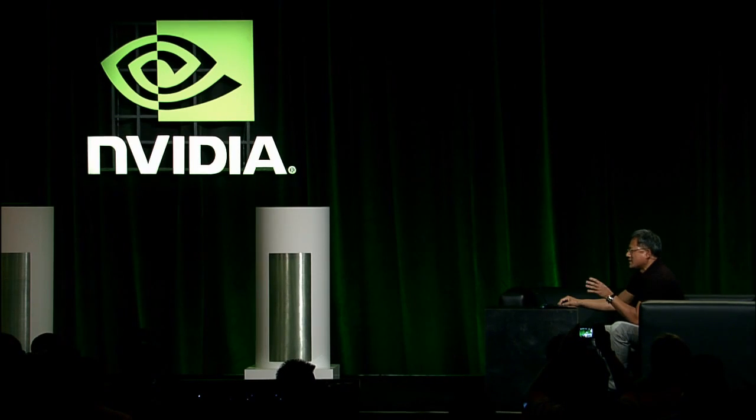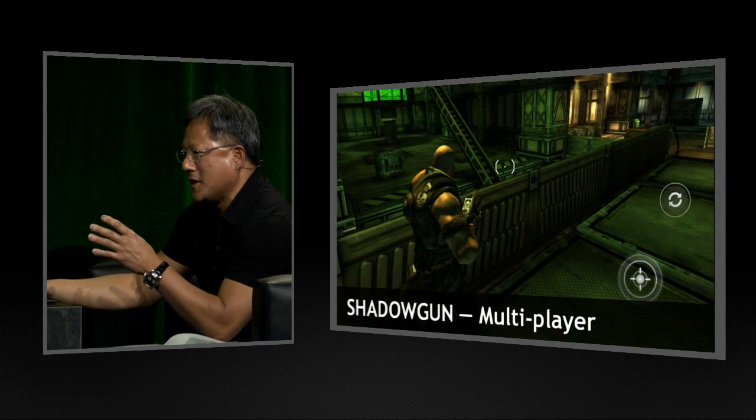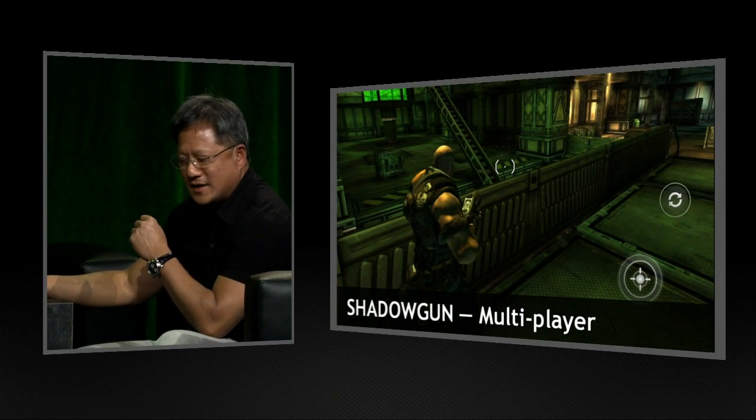I'm going to show you another first of its kind. Video games are a big genre for tablets, and millions of games are being downloaded on tablets today. One of the genres that's really important to attract enthusiast gamers is first-person shooters. And nothing is as fun as first-person shooters in a multiplayer setting. We thought today it might be fun to take a game as advanced as Shadowgun — something that looks like a console game — and play it in a multiplayer setting.